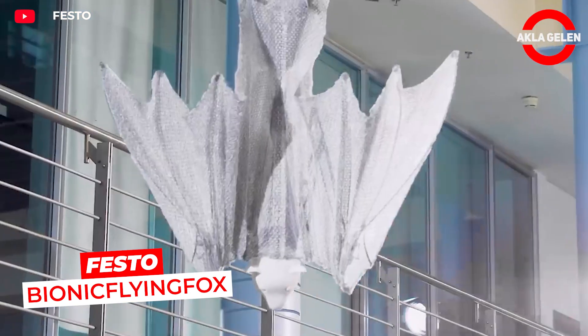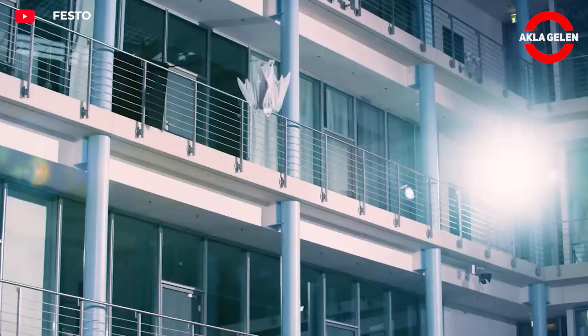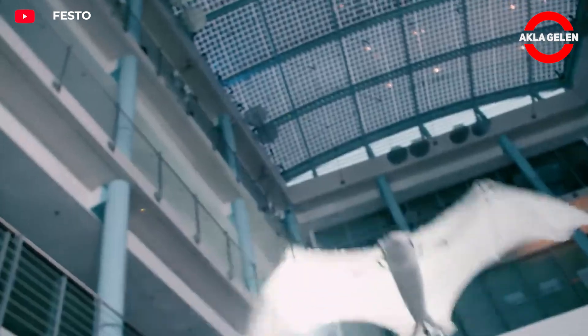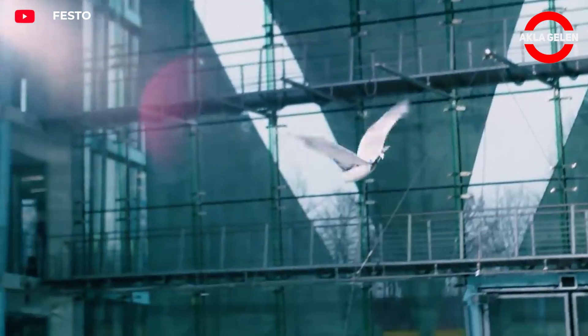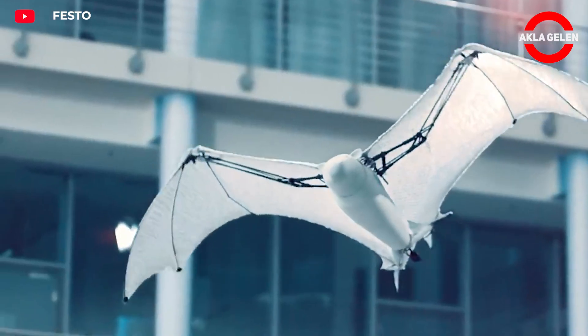Bionic Flying Fox is an advanced biomimetic robot modeled on a bat species. This flying fox species has a wingspan of approximately 2.28 meters. It is semi-autonomous and can change direction based on its own decisions under human supervision. The wings provide both steering and lift.